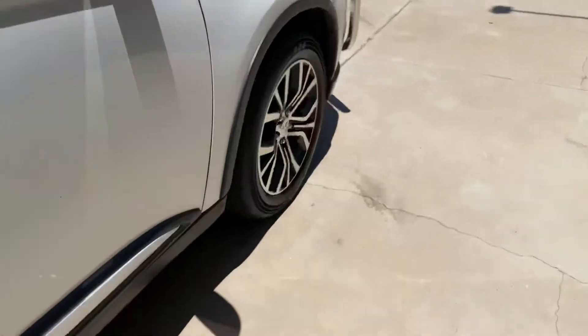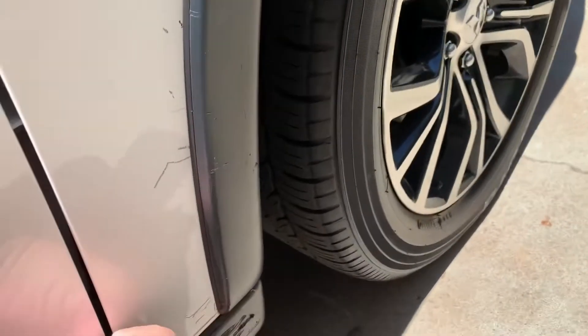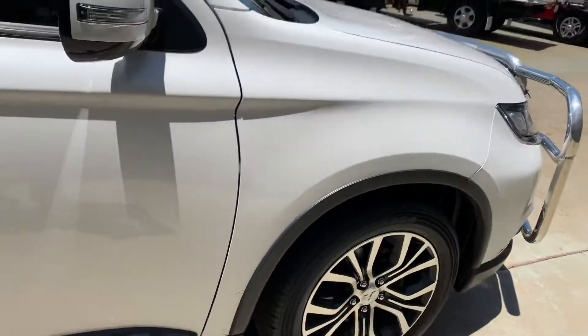One thing I did just notice — there's a little bit of scratching in the plastic along here. Really the only mark on the entire vehicle.